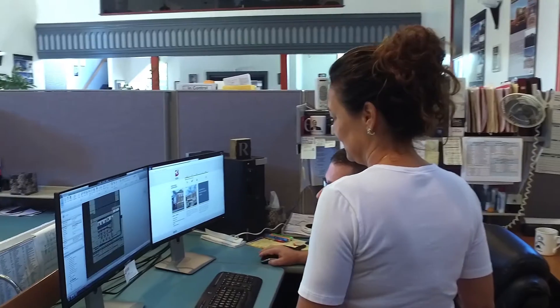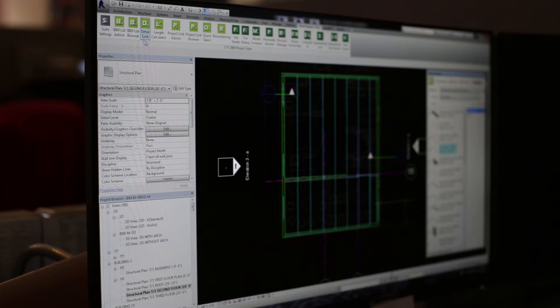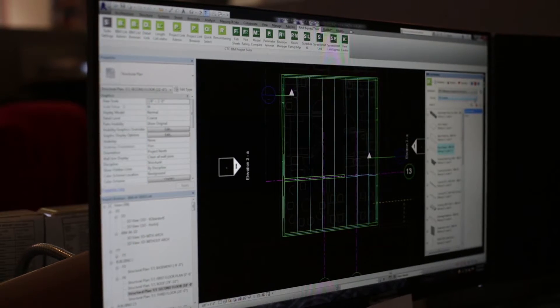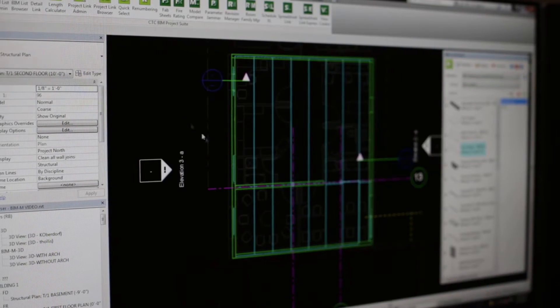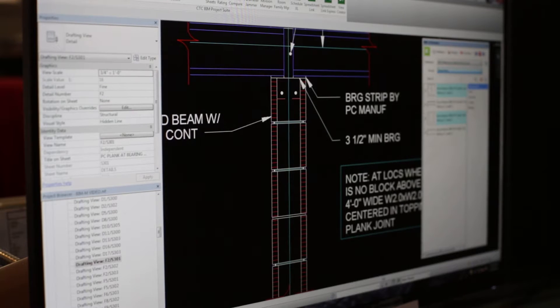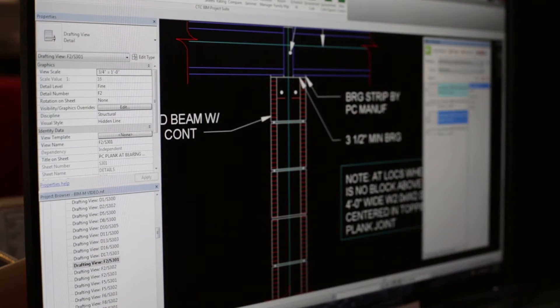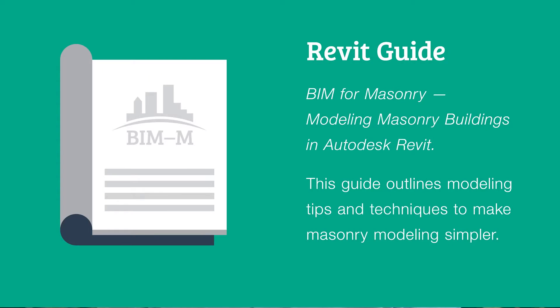We downloaded the free masonry pack and loaded it into our BIMM model for this project. Once it's loaded into Revit, you get an extra toolbar called Express Tools, and from that you can pull 3D and 2D data into your model that is just for masonry objects. Now when you do a section cut of this wall, you can actually see where all of your bond beams are. You instantly know whether your structure is in coursing, whether you're in coursing for your windows, and you can do the appropriate coordination.